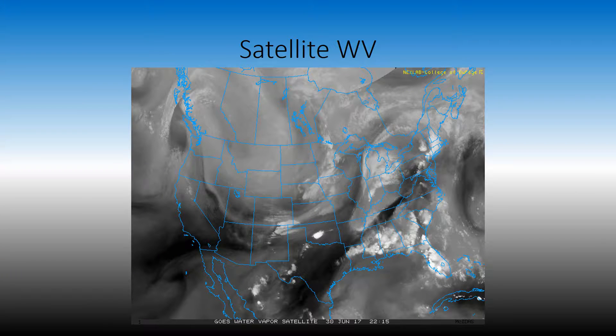Water vapor. We have two dry slots — these are dry conveyor belts intruding into the moist air. Those are our three storm areas in Minnesota going down to Nebraska, Ohio, Indianapolis, and the storms in Florida. Again, you can see that water vapor is showing up higher. Water vapor does not necessarily show storms; it just shows where there are higher amounts of water vapor.